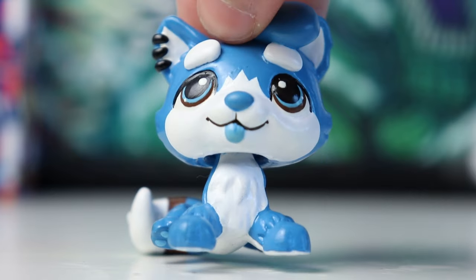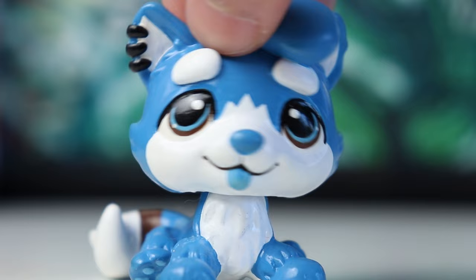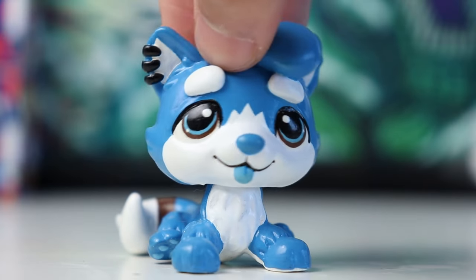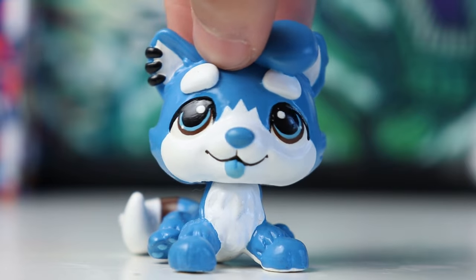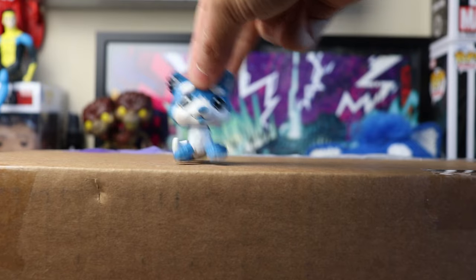So here we are, this is actually happening. Basic Fun sent me free Littlest Pet Shops to review for you guys and I am so excited. Huge huge huge thank you to Basic Fun, this means so much to me. They are not paying me to say anything about these products — it is simply an honest review, they just sent me all these pets for free. So without further ado, let's get right into it, here is the box.